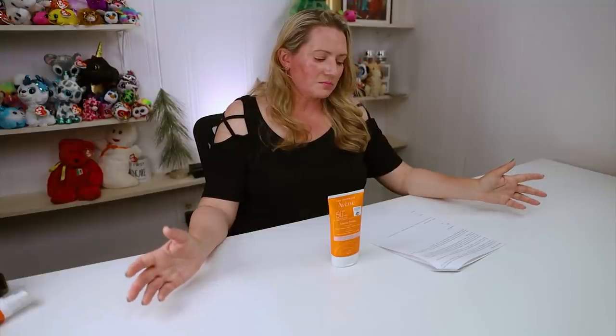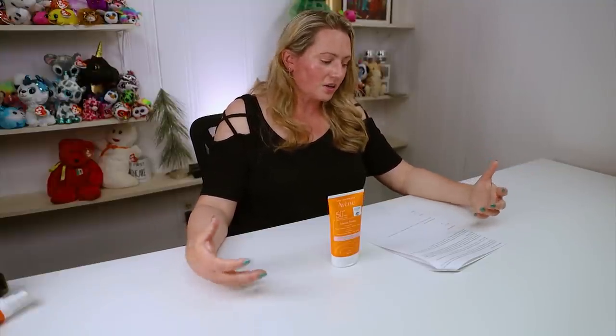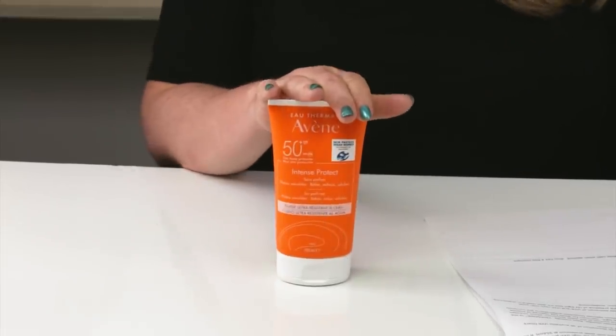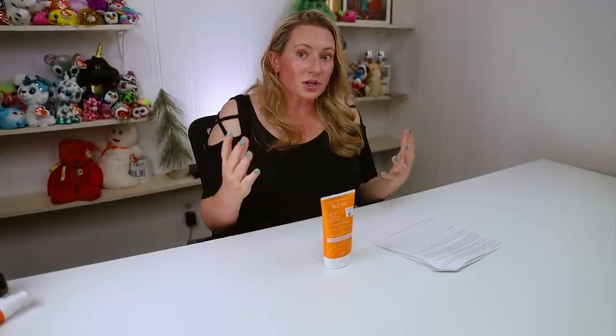Then we've got one more UVA-UVB combo, which is Tinosorb S — a very photostable filter that covers the whole spectrum of rays. It's very stable, hardly deteriorates at all, and it also helps stabilize other sunscreen ingredients. I was very excited to try this new filter. The whole sunscreen, they say, is reef-friendly, and that was their main goal — to make something friendly for reefs but also friendly for the user. It does a pretty good job of all that.